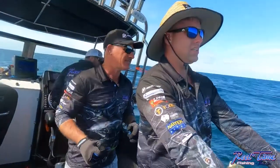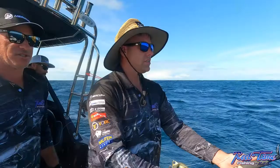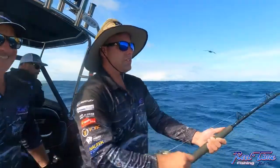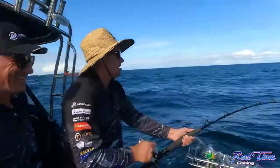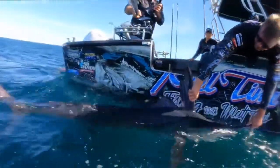Which technically means that we could cut him off now and call it a catch, but we really want to get this fish close to the boat and show you viewers what a marlin looks like next to a 21-foot Southern Formula. Oh, there he is!